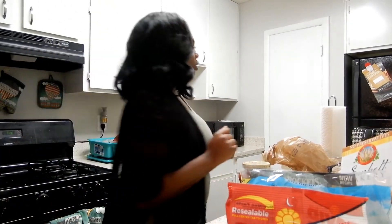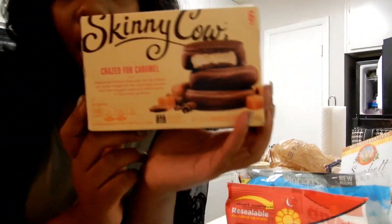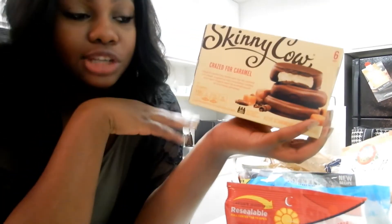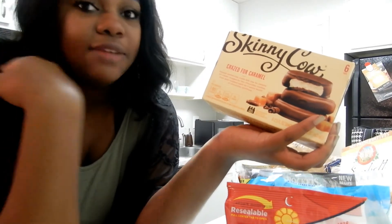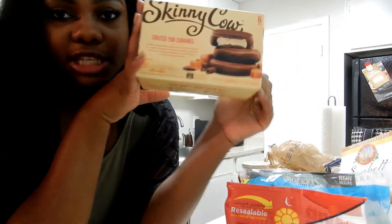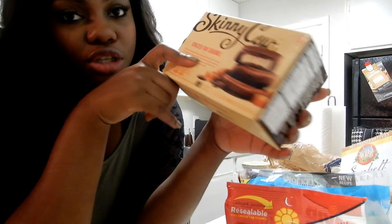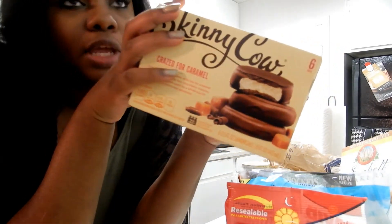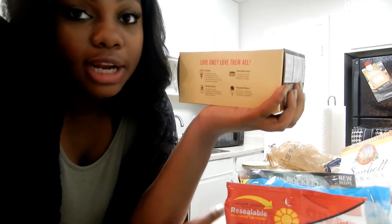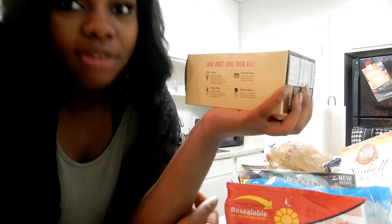I also got one more thing in the freezer: Skinny Cow ice creams. I tried some of their ice cream recently and it was really, really good — tastes like regular ice cream. I'm really trying to eat on a healthier side and work out. These have caramel, vanilla, and chocolate on the outside and are only 190 calories and 12 grams of sugar, which is great for ice cream — usually it's like 30 grams of sugar. At 120 calories per serving, that's much better than what most people eat.